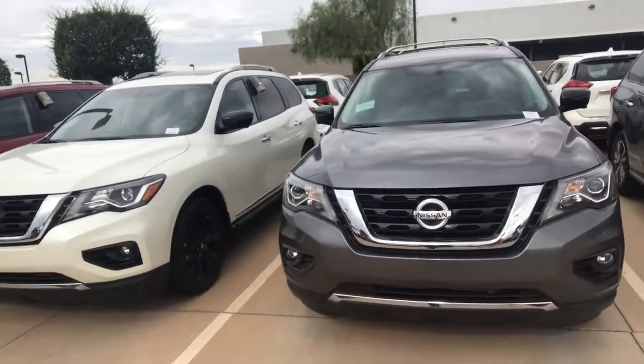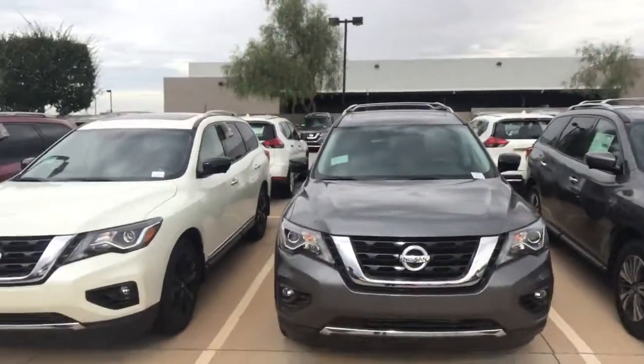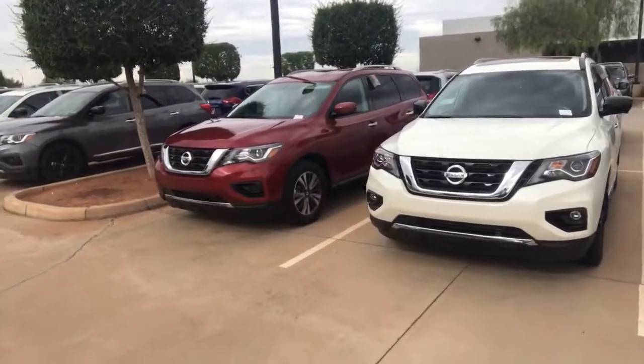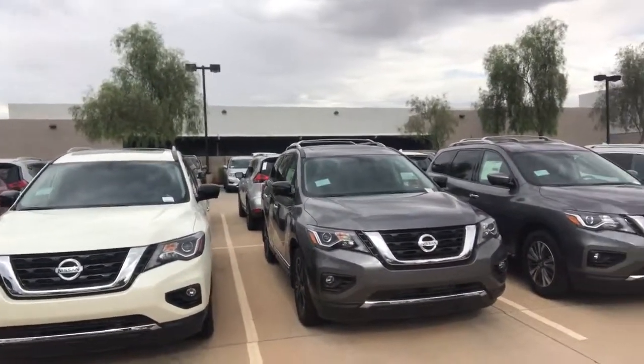Give me a call back so we don't have to go through this. This is the 2017 Pathfinder Platinum Edition. I just want you to see I have lots of Pathfinders — I have Platinum, I have the Midnight Edition, I have SV. So whatever you need, I'm going to take this time to show you this Platinum right here.